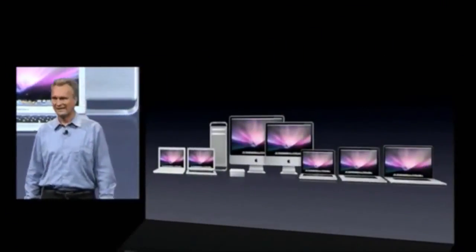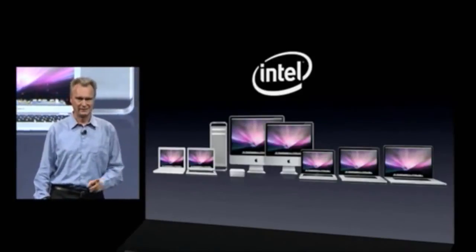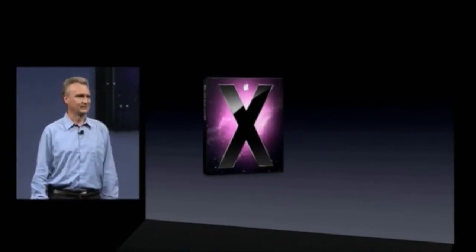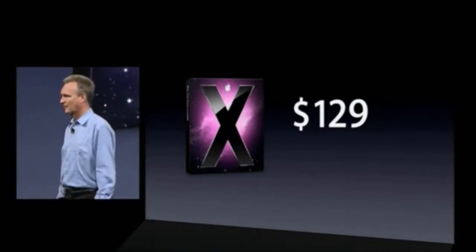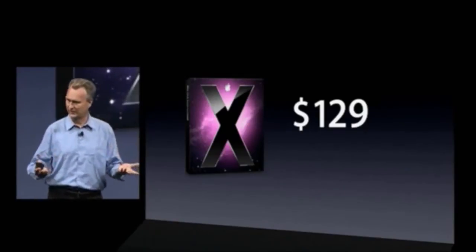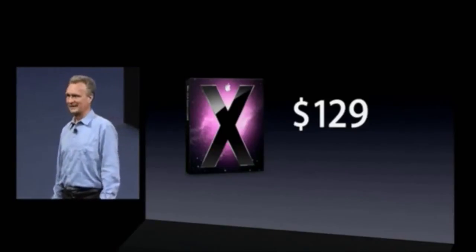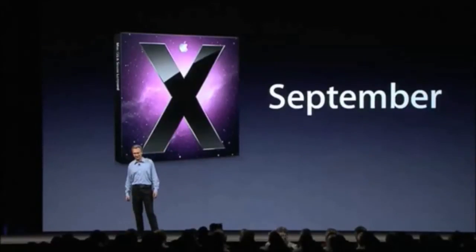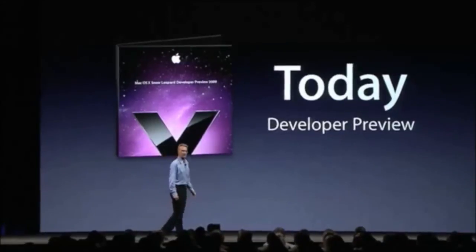So that's Snow Leopard. It will be available for all Intel Macintoshes, past and present. We've priced Leopard at $129, and we want all Leopard users to upgrade to Snow Leopard because Snow Leopard is a better Leopard. Snow Leopard will be available this September. Today we are making available a near-final version — a developer preview — so you can make sure your applications run great on top of Snow Leopard.